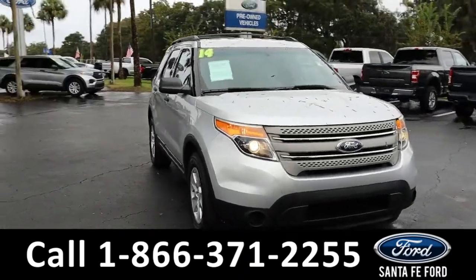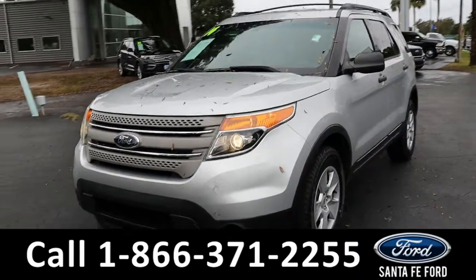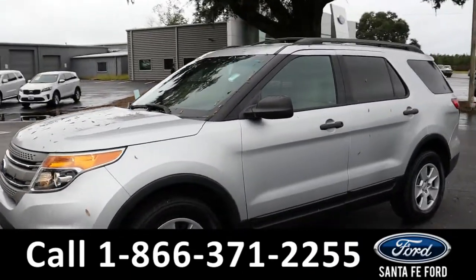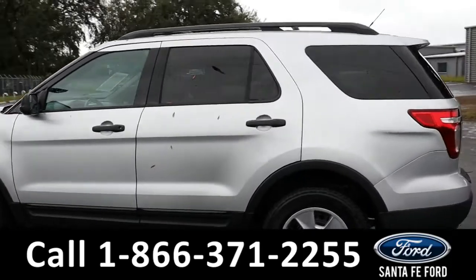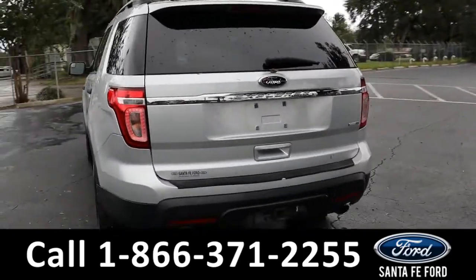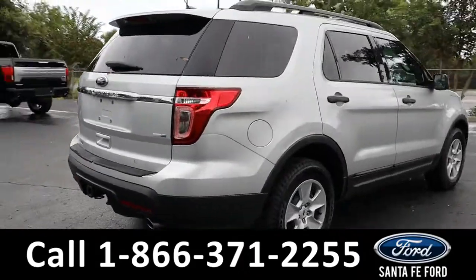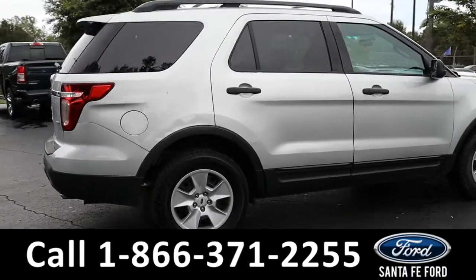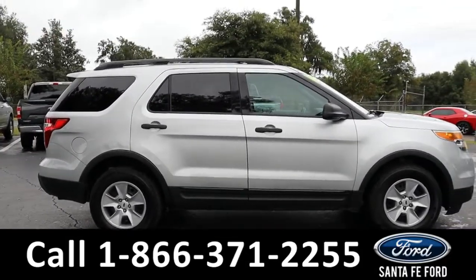Here we have a 2014 Ford Explorer. It has steel wheels, remote keyless entry, tinted windows, roof racks and rails, a spoiler, and a hitch receiver. For more information about this vehicle, you can visit us online at SantaFeFord.com where you can view the warranty information and the car facts.